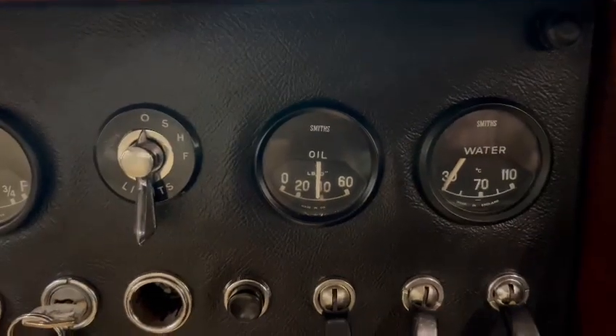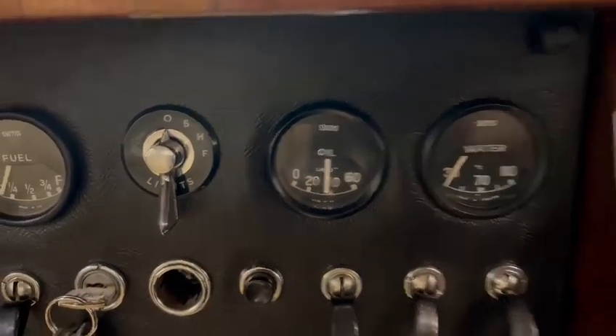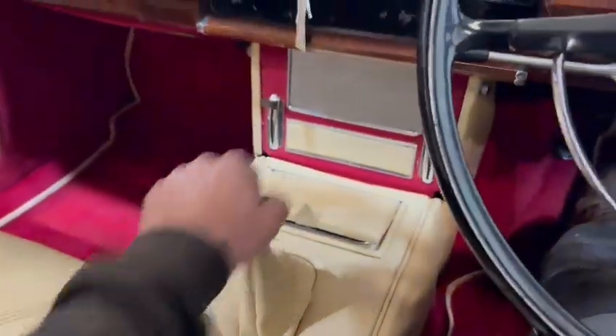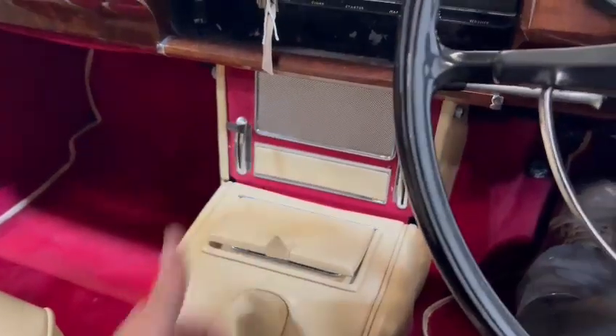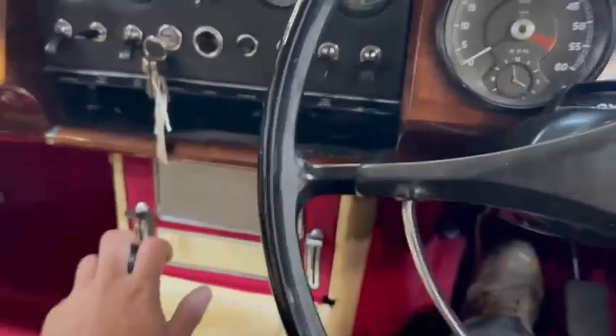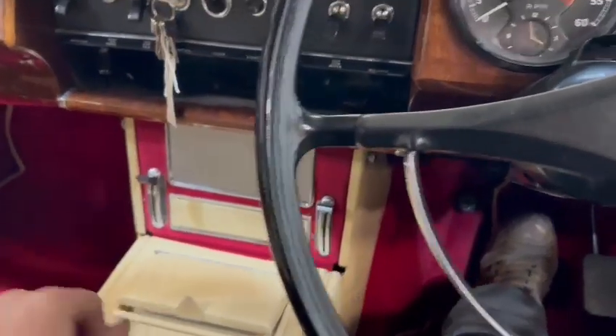Oil pressure slowly building up there. They're always a little bit notchy to get into reverse, these. Yeah, it's always first and second which are a little bit funny — you just got to guide them in.